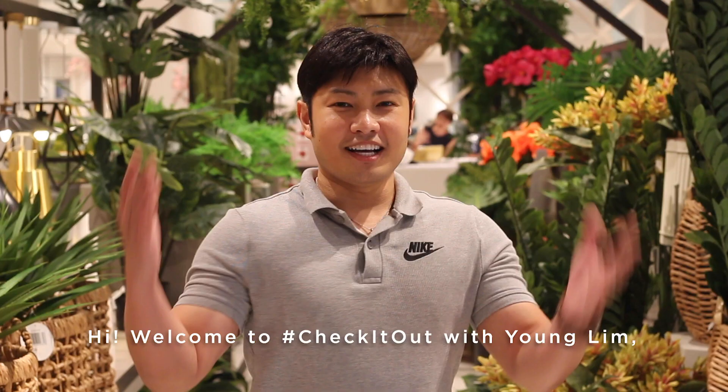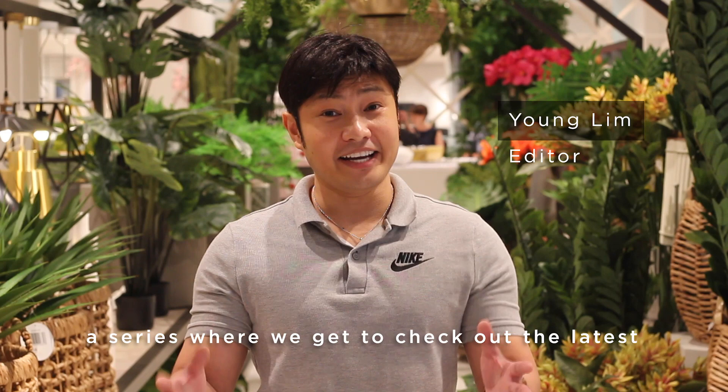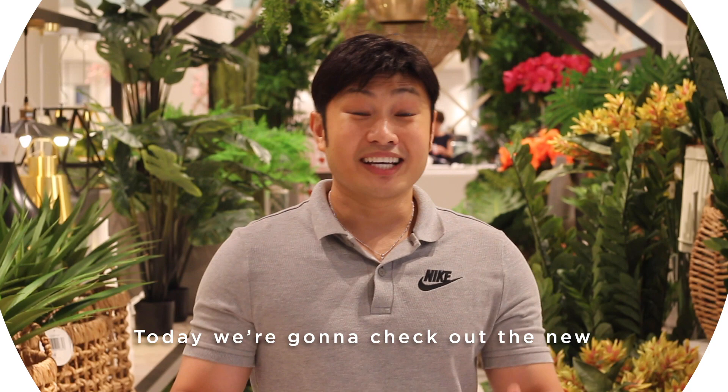Pay me like one of your French girls, Jack. Hi, welcome to Check It Out with Young Lim, a series where we get to check out the latest homewares on the market in two minutes.